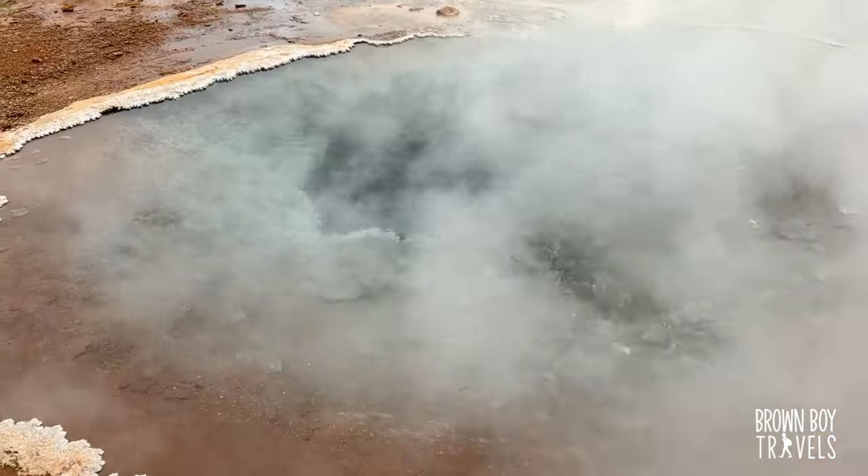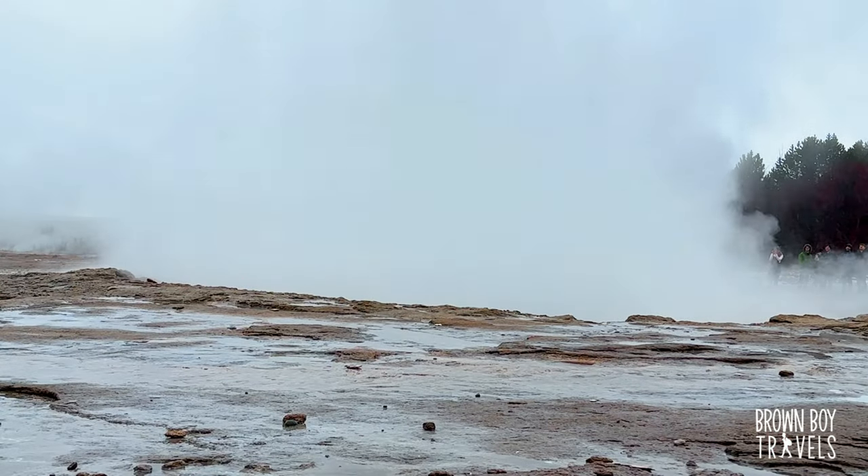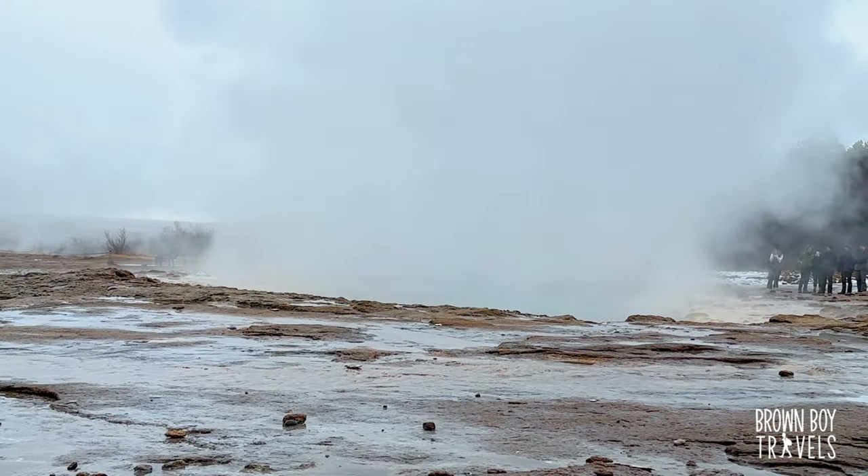We just got here — look how eerie this place looks. You cannot get near the water, it's like 80 to 100 degrees, it's gonna burn your skin off. Be very, very careful. The biggest geyser erupts every five to ten minutes so you don't have to wait very long.